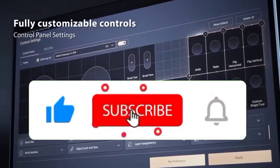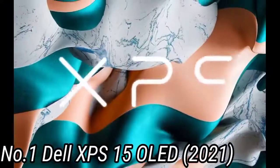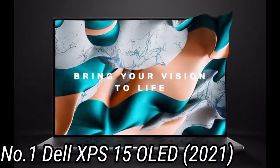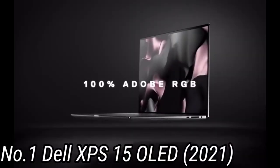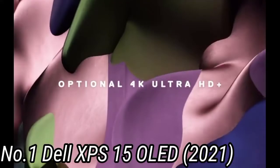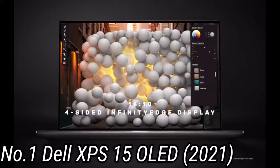Like the video, comment, don't forget to subscribe, and let's get started. Number 1: Dell XPS 15 OLED 2021. The XPS 15 OLED is a better version of the laptop we've consistently praised over the past several years. It fixes past problems.